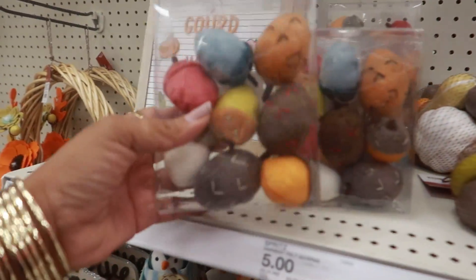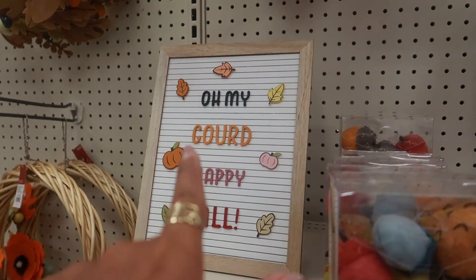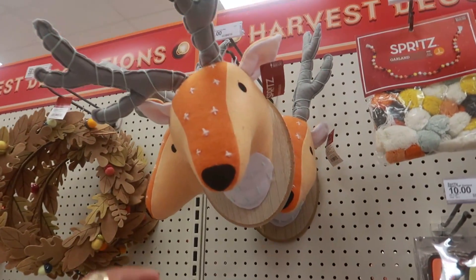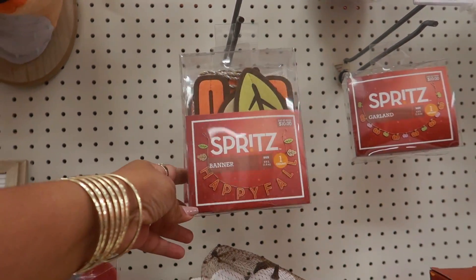These wooden lights are $8 and these are $5. And some felt acorns — these are $5, like bowl fillers. And then this is the 'Oh My Gourd Happy Fall' sign for $15. You have this guy up here for $20, and some garland that says 'Happy Fall' — another $10.